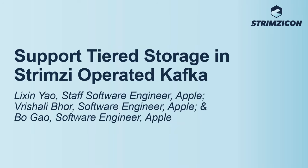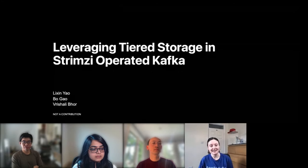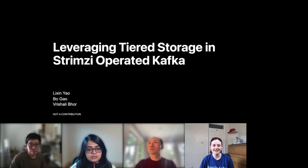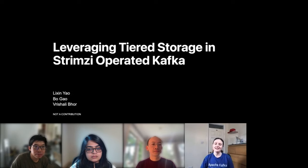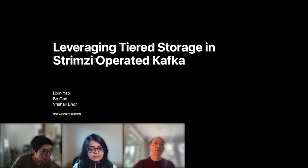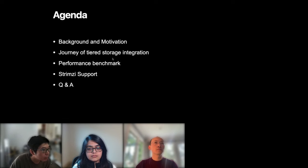Welcome to the final session of the day for StrimziCon. The session is on leveraging tiered storage in Strimzi-operated Kafka. Presenters are Lishin Yao, Beau Gao, and Rashali Boor. Throughout the session, questions can be placed in the Q&A, and there will be time at the end. Today they will talk about their story of adopting the tiered storage feature in Strimzi-operated Kafka at Apple.